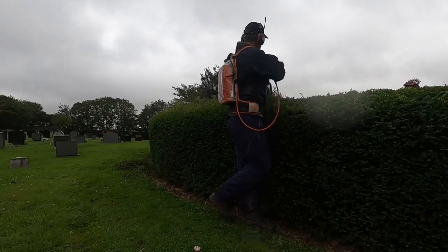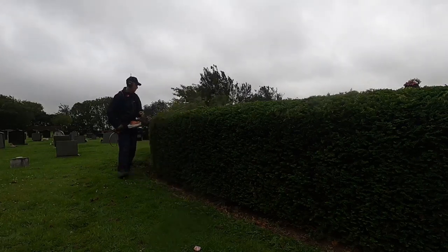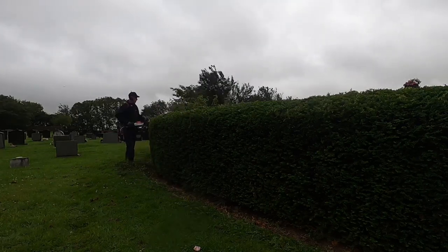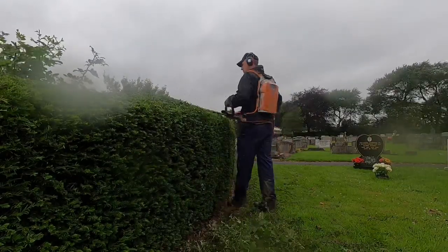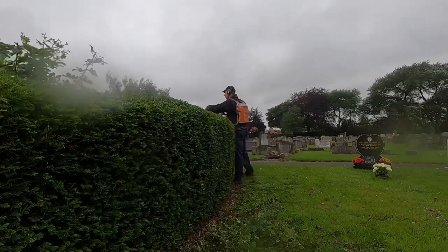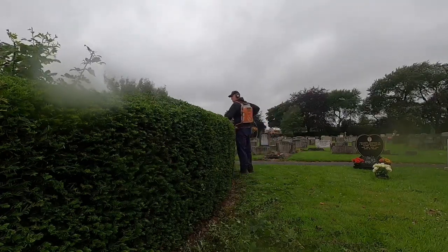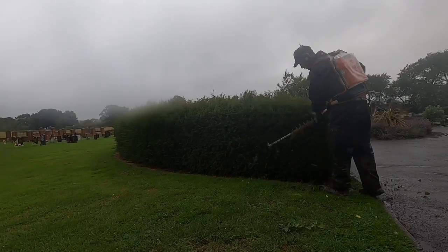The waste from the jobs, along with other grass we accumulate, goes to a local recycling centre. This goes through a process of being turned into compost, which we purchase from time to time to use on jobs. Larger hedge pruning jobs go straight through our chipper, and the mulch is reused on the shrub areas to keep the weeds down.